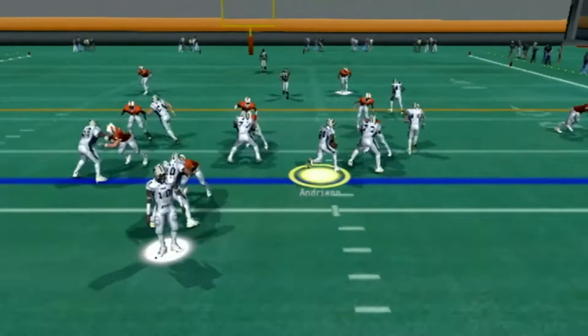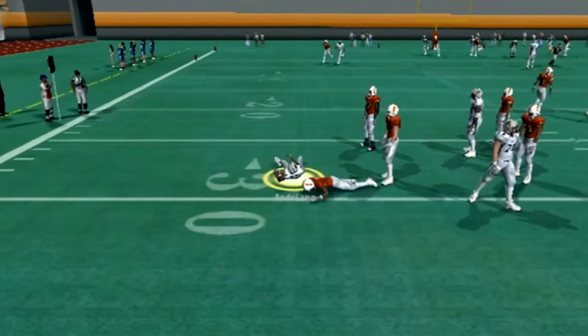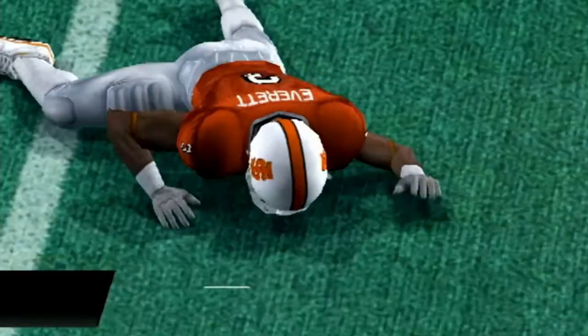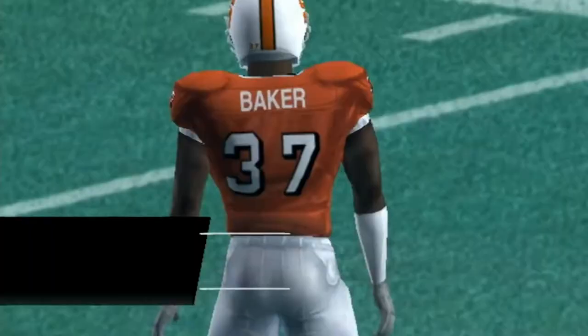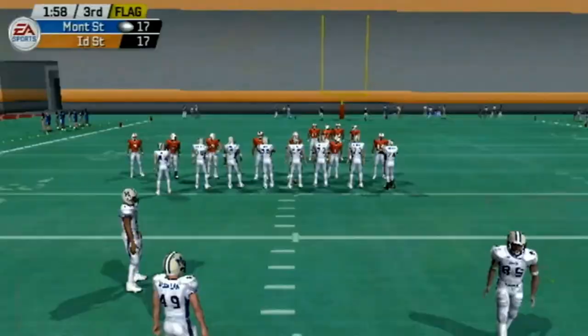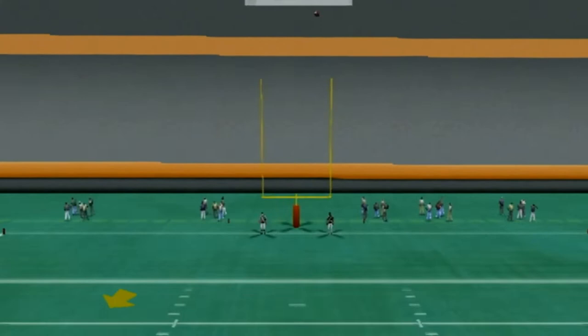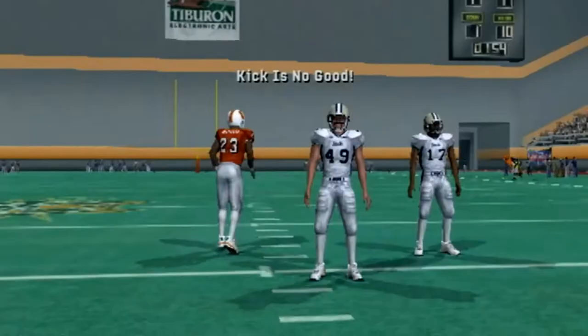Adriano up the middle picks up six on first and 10. Adriano to the left side stiff arms a defender but still goes for a big loss, leading to third and long. Stevens rolls right, throws off his back foot, and it's incomplete again — but we are in field goal range from 45 yards out. Then I wasn't paying attention and we get a delay of game, making it a 50-yard attempt. McMillan's kick is up and it's too far to the right — enough power but the accuracy wasn't there. We come away with zero points off that turnover.